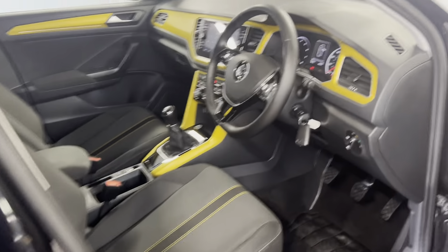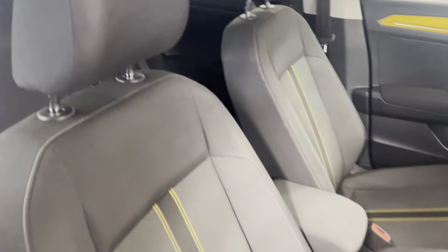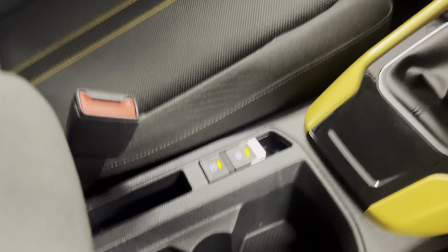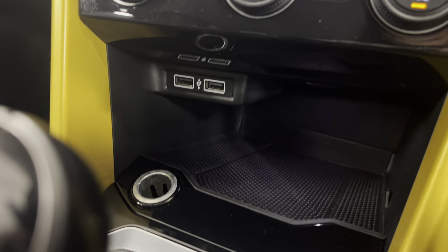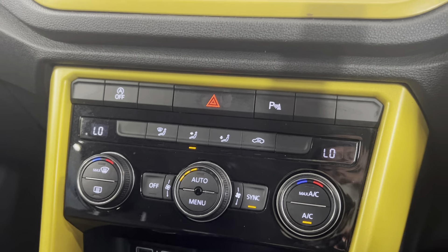Moving on to the interior, you can see the Turmeric Yellow inserts and the lovely design on the seats, which continues through into the rear where your ISOFIX points are as well. Moving on to the interior features, starting at the centre console, you've got your electric handbrake with auto hold, a six-speed manual gearbox, two USB connectivity points, and your dual climate control, which can also be synced up.